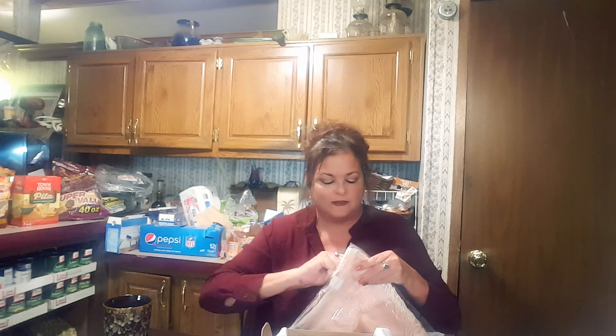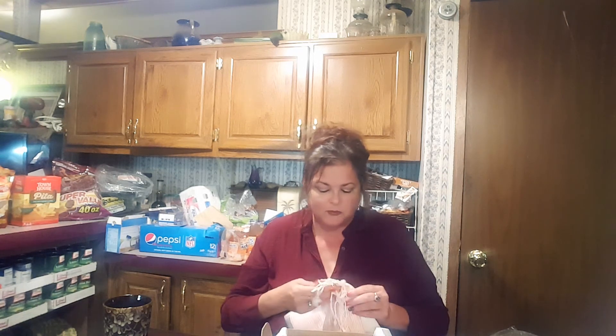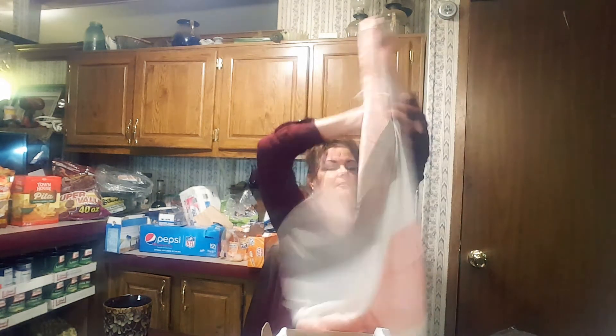I'd like to say hello to my friend Stacy DelGalvio — she has been such a godsend to me. My grandfather is going through some things with his age, and she's just been so sweet to talk to me and listen and kind of coach me through it because she's dealing with that with a couple of her own people. It's been really refreshing and nice. But this is the scarf and I think it's just lovely.